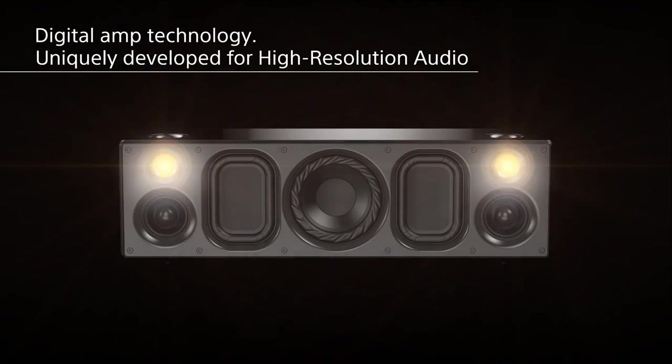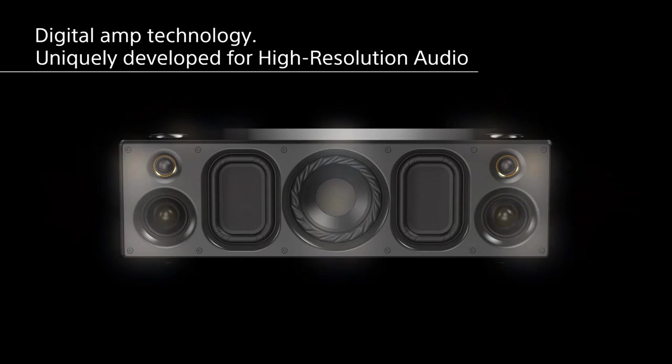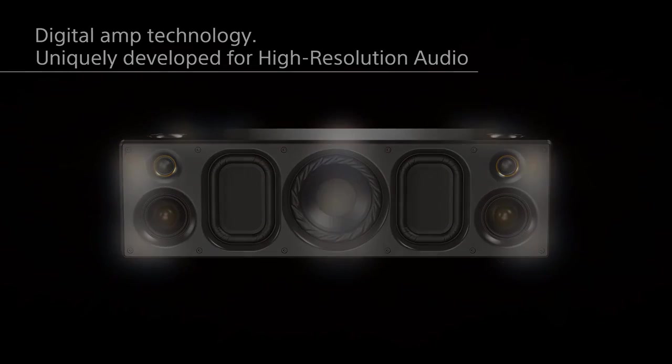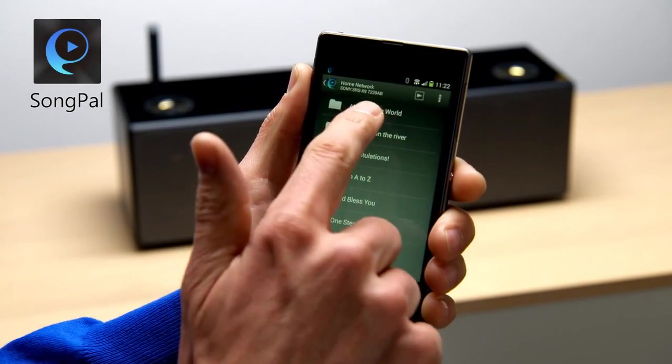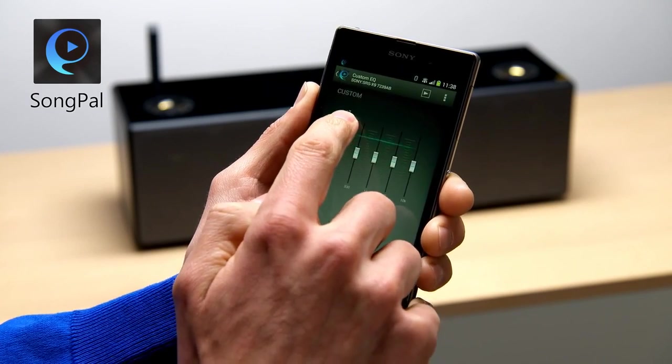Recording studio or concert quality sound, driven by seven speaker units with independent amplifiers. SONGPAL intuitively controls your compatible Sony audio devices.